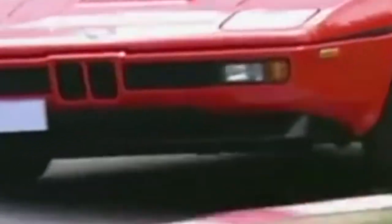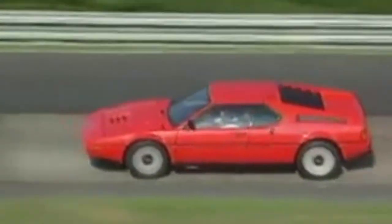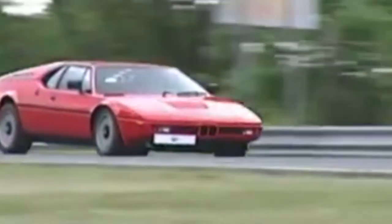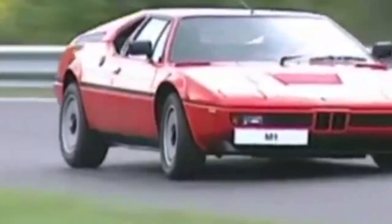Not to be confused with the 1M, the M1 was produced between 1978 and 1981. During its 3-year production run, only 453 vehicles were produced — 399 road-going versions and 54 racing versions.